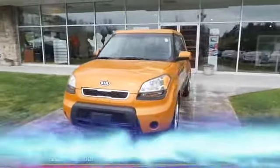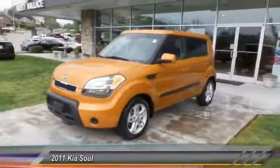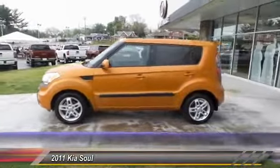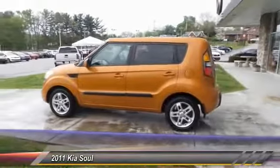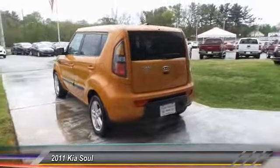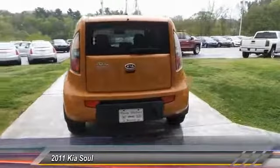The 2011 Soul is quick and ready with its innovative, catchy style, a sharp, roomy, and well-fitted cabin, and a comprehensive list of safety and fun features. This vehicle has less than 65,000 miles.